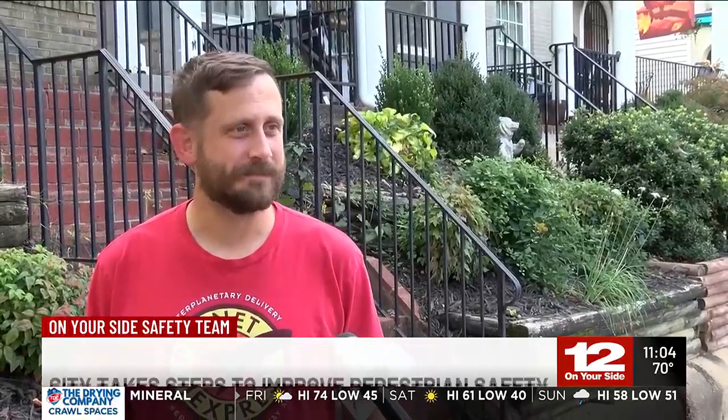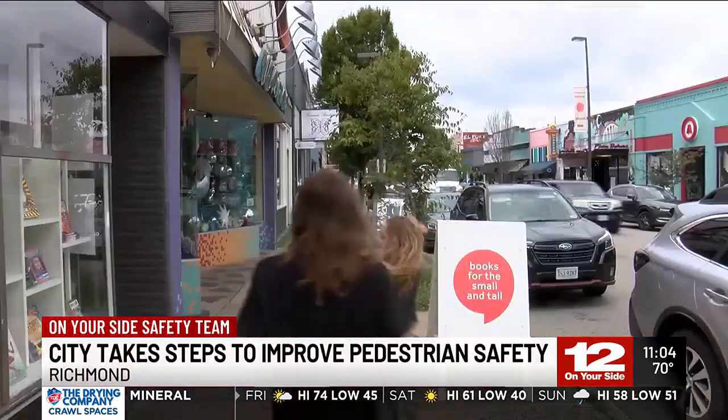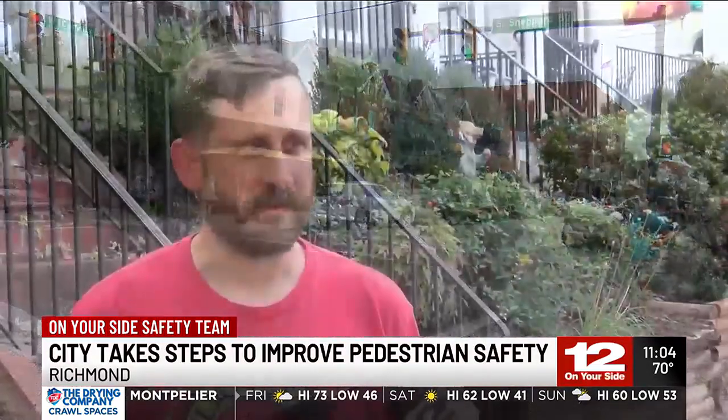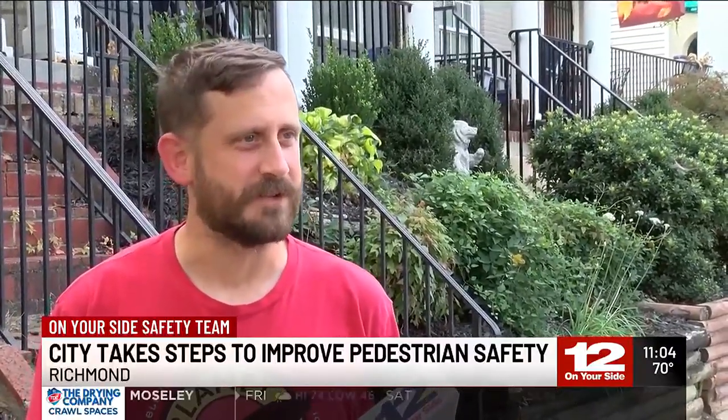I think higher visibility for pedestrians would be nice — make it easier for drivers to see them as they're trying to get across. Or even flashing lights, a little bit more of a heads-up for people trying to make their way across would be nice. This is Adam Howard. He and his family love to spend time walking down Cary Street. However, he says they always have to be extra careful when crossing. A lot of times, crosswalks aren't really adhered to. People tend to not pay attention to folks standing on the side of the road when they're trying to get across.